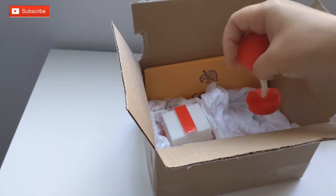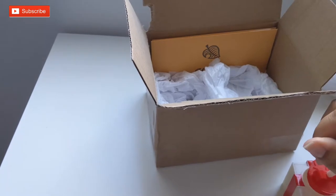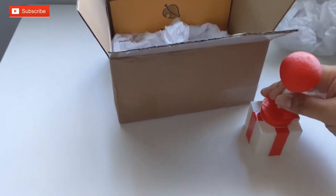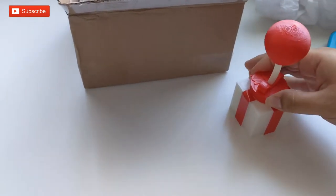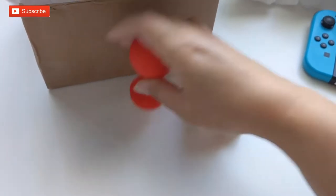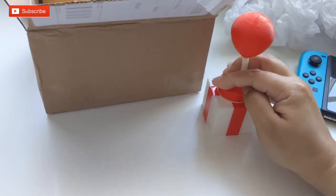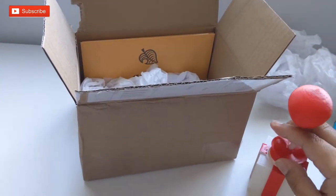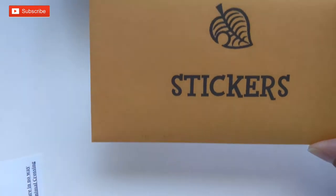I ordered some amiibo coins and this little coin holder off of Etsy — I'll put the seller's information in the description. But look at this, it's like a 3D printed little present box, super cute. So let's take a look in here: coins, stickers, so cute.